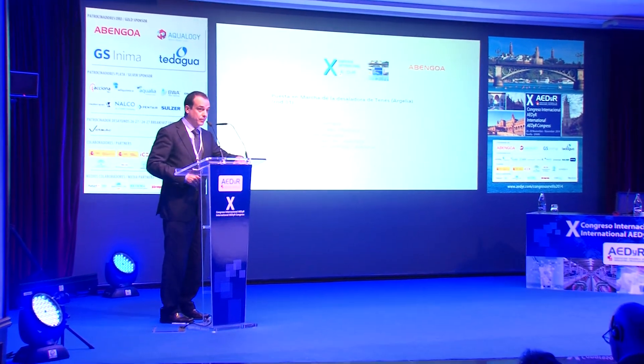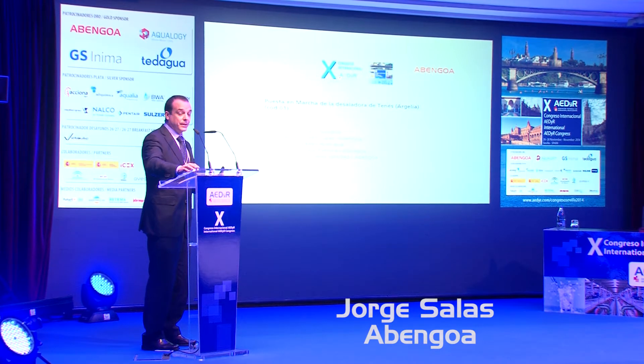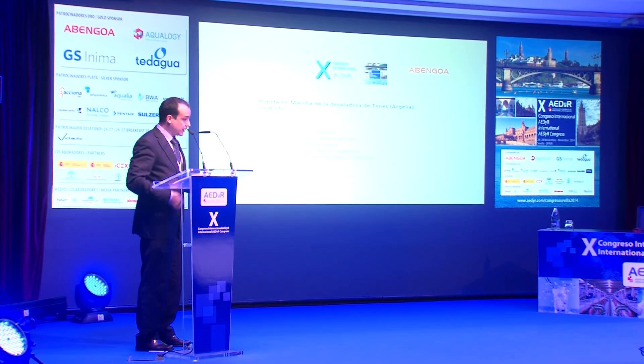Buenos días y muchas gracias. Gracias también en nombre de Abengoa por darnos la oportunidad de presentar este paper sobre la puesta en marcha de la desaladora de Ténès.